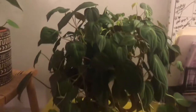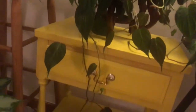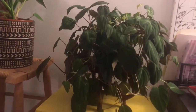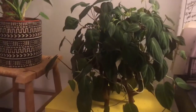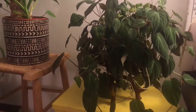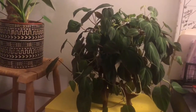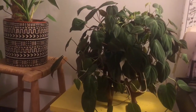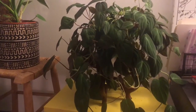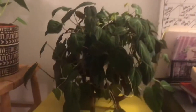Next here we have my philodendron micans — let me show you how long it's trailing, all the way down to the floor. That vine is at least three feet long. I had some other longer pieces but I cut them to propagate. I actually lucked upon it at a local grocery store. I think this is an eight to ten inch pot and I got it for nine dollars. I've propagated it so many times — I've sold cuttings, given cuttings away, traded cuttings, and have cuttings rooting — and it's still very full.